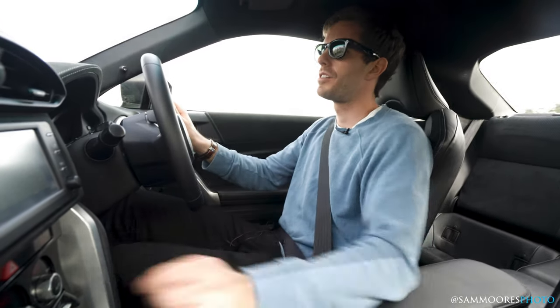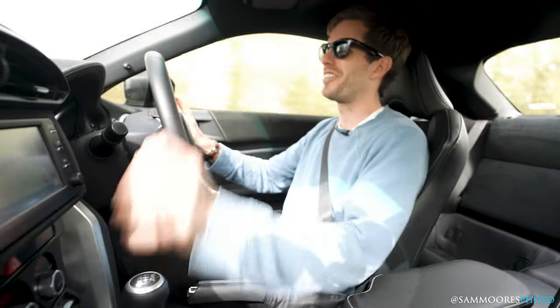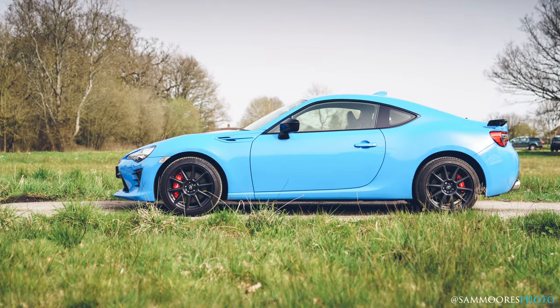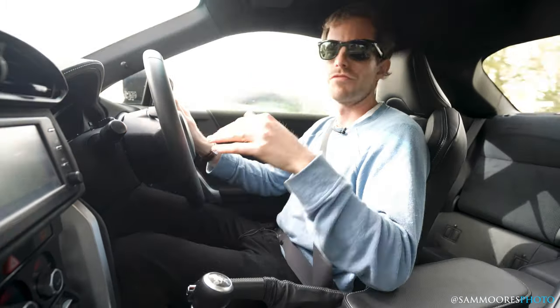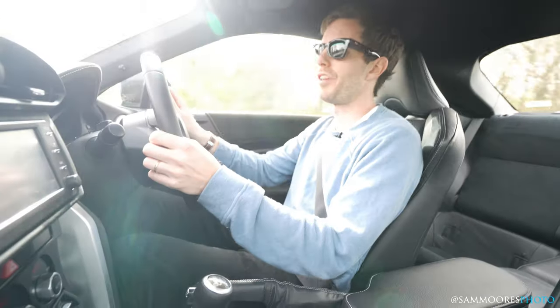First thoughts: we've got a four-cylinder engine note — sort of rorty, wouldn't say it zings or anything like that. You notice quite quickly how there is no power down low, which has always been a criticism of this car. It also has a bit of a mid-range drop in the torque curve, which means you have to really ring its neck — properly go for it. Around town, the ride quality is really good actually. It deals with the bumps quite well, it's not harsh at all — firm but not harsh. Steering is reasonably direct and does what you need it to do.